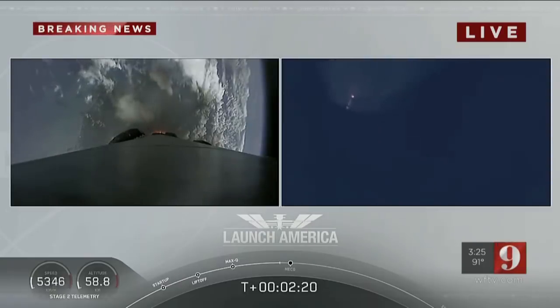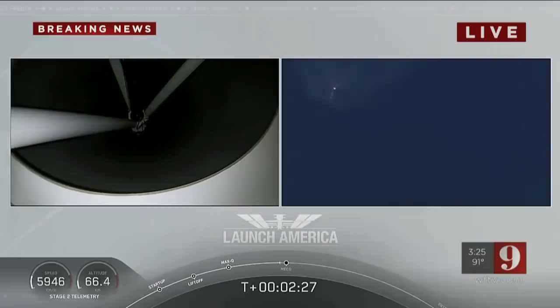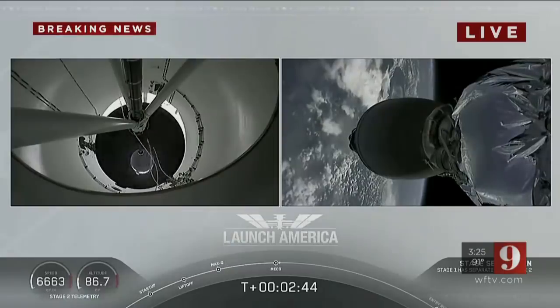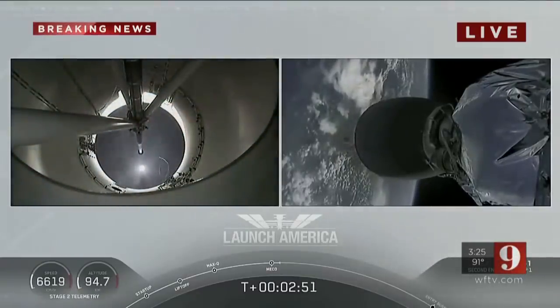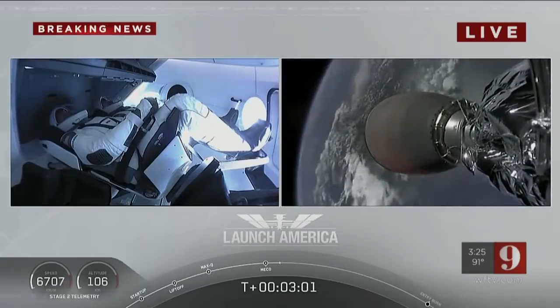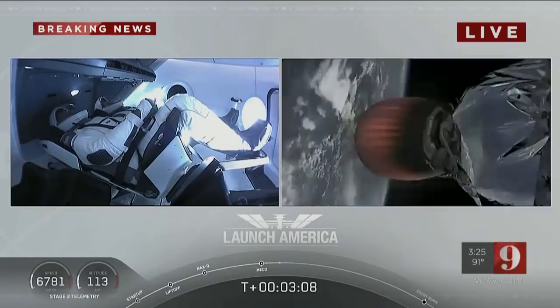M1D throttle down. We heard we're throttling down the Merlin engines on the first stage. And we have MECO! Falcon stage separation confirmed. The first stage is beginning its flight back. The second stage, powered by that single Merlin 1D vacuum engine, has ignited and is now carrying Bob and Doug into orbit.